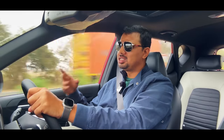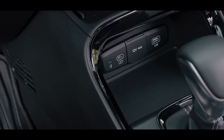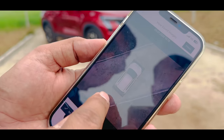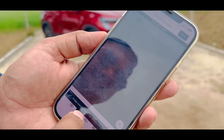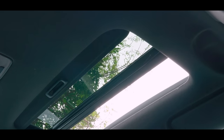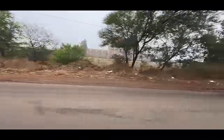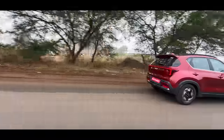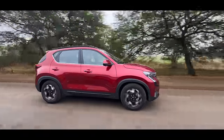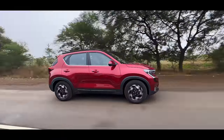If you take this car, you will get ADAS, ventilated seats, wireless charging, a 360-degree camera, and you can access all 4 cameras. You will get a sunroof, disc brakes on all four tires, and a full display. Engine options include a 1.2-litre petrol, 1.5-litre diesel, with manual and automatic gearboxes available.